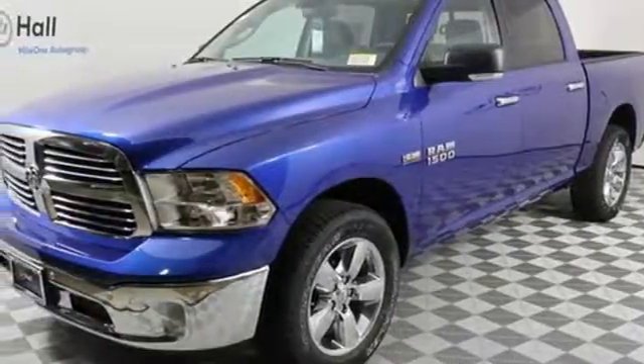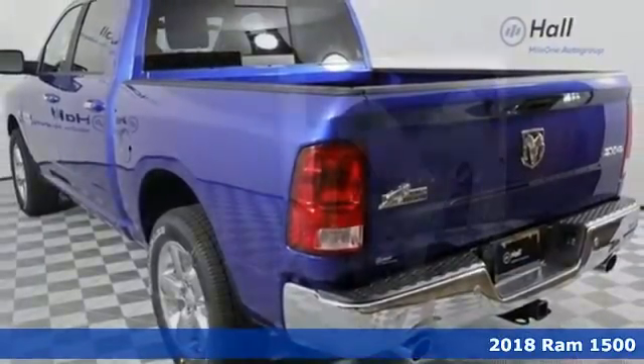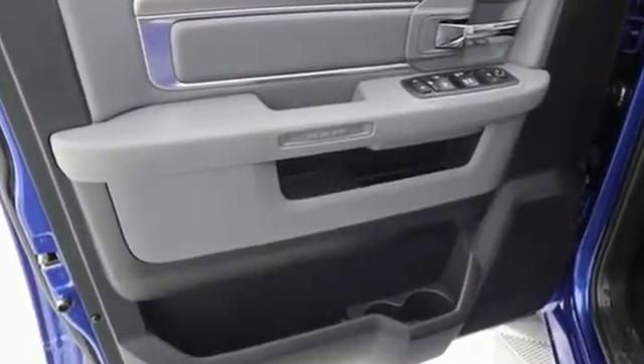Here's the 2018 RAM 1500. Working hard doesn't mean you can't be comfortable. This 1500 has an interior designed around you for superior comfort, while maintaining the durability to withstand the daily wear and tear.